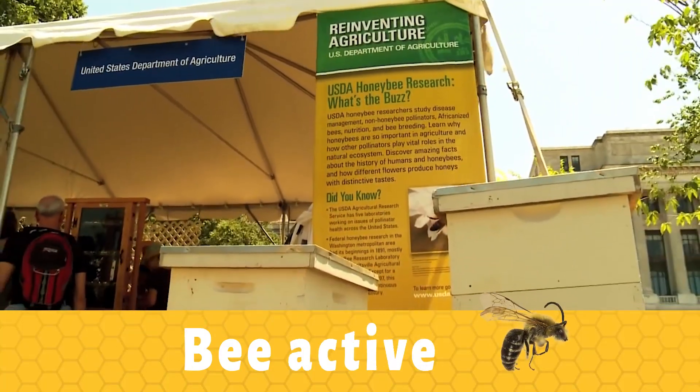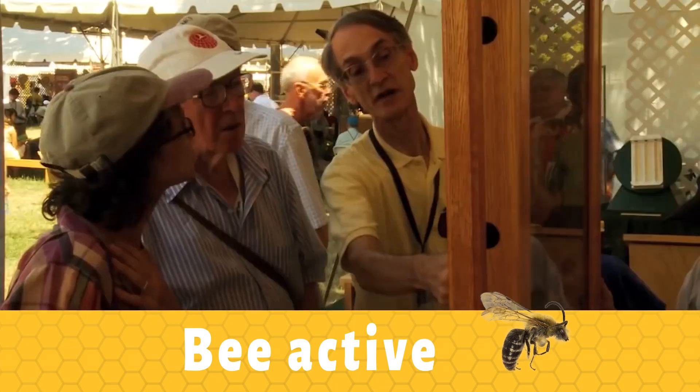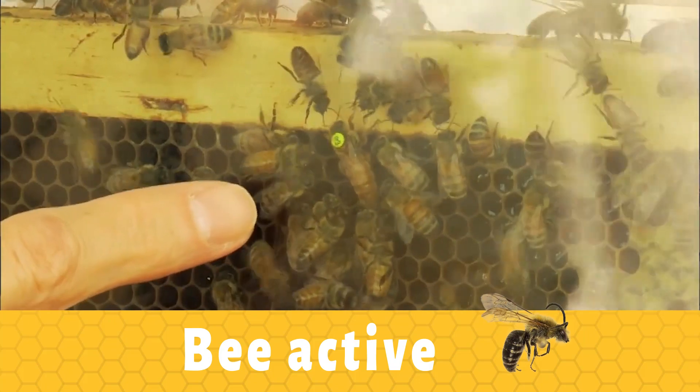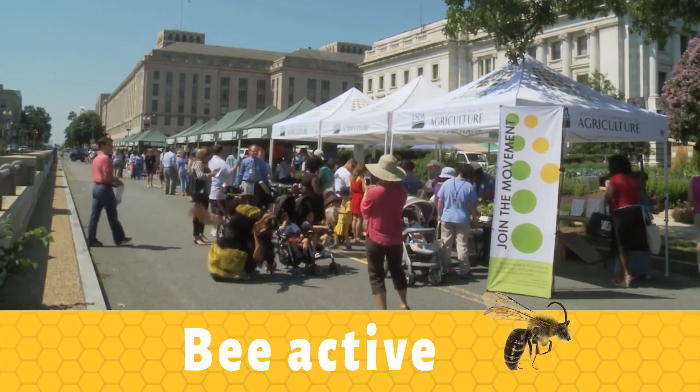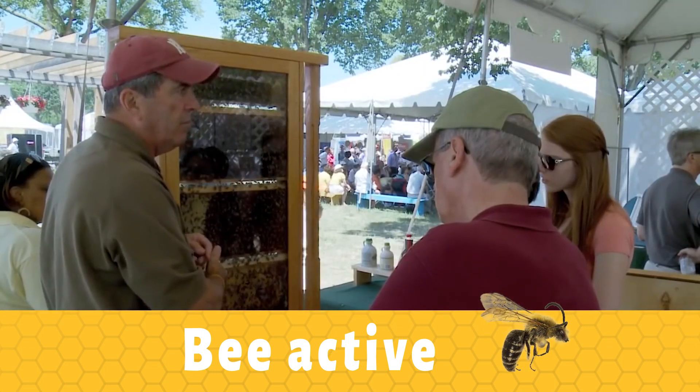Be active. Look into local beekeeping associations and organizations. Most areas have groups that get together to talk about bees and to help each other learn about them. Join an association, attend a meeting, or just reach out to them for advice on how to be helpful.